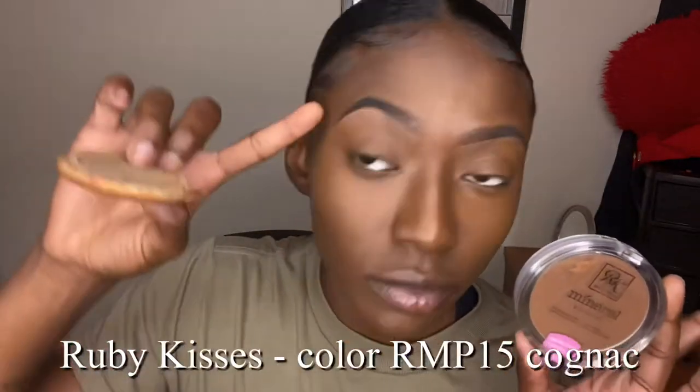Here I'm going in with my mineral powder because I can never find the right setting powder, and this just soaks up all the oil — because I'm oily. It's also hot out here in Texas so I sweat a lot, and this just helps keep everything in place.